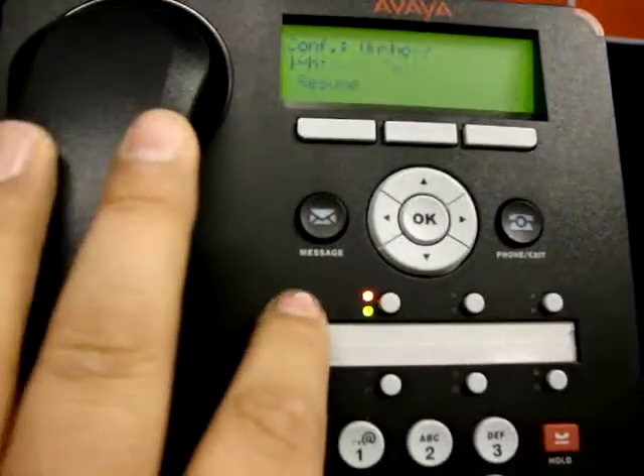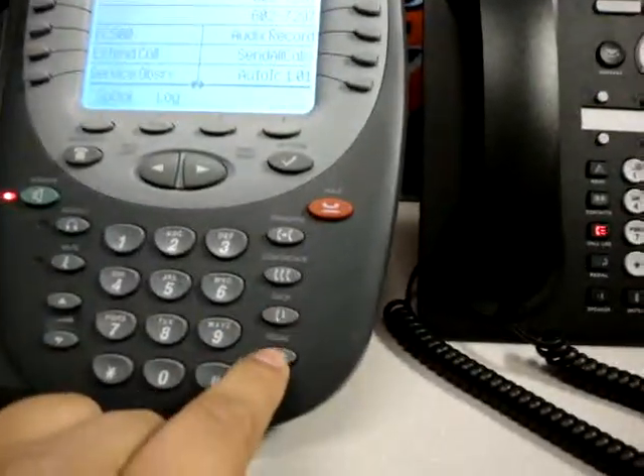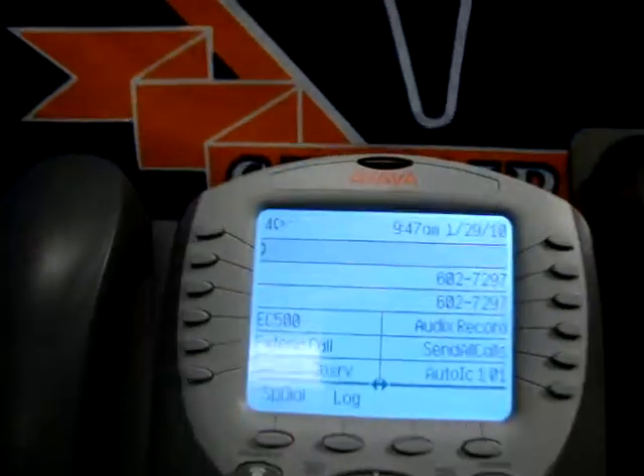Occasionally it works. So in this case we'll drop that call and make another test call — same number, same agent.